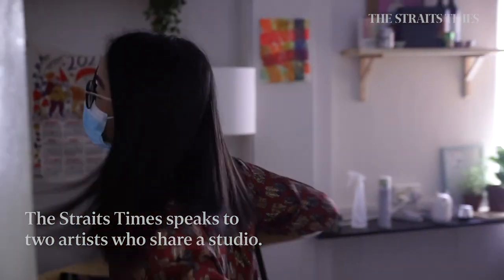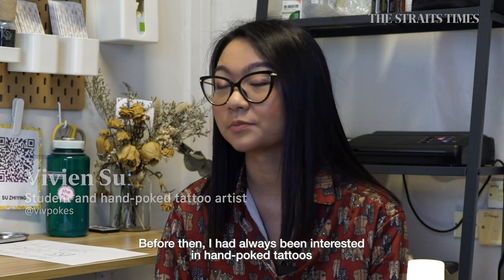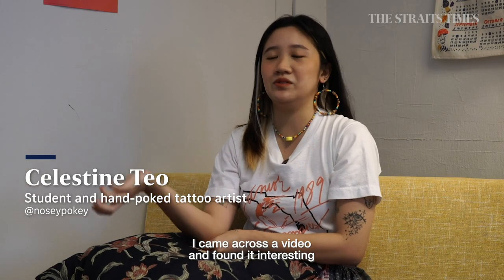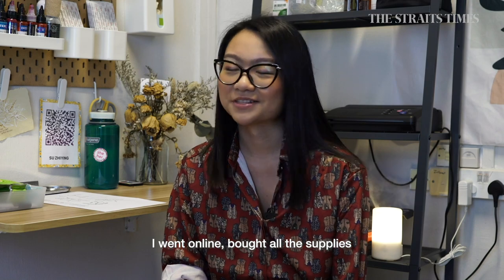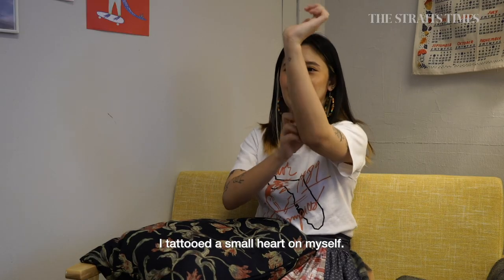I would say I started during Circuit Breaker. Before that I had always been interested in handpoke tattoos but never had the time or opportunity to get into it. I just came across a video, found it interesting, researched more, went online, bought all the supplies, and then poked myself one day — I did this little heart on myself.